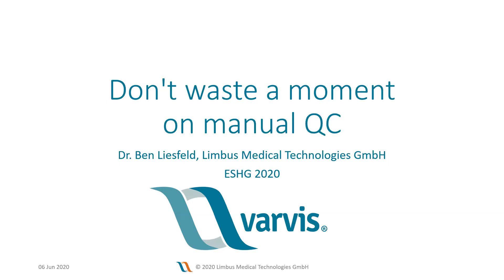When accepting a position in a clinical laboratory in 2013, he learned about the huge potential and the challenges of diagnosing rare diseases using NGS. This led him to create an independent enterprise to bring together software and real-world evidence in order to solve the puzzles of genetic diseases. His presentation today is about the importance of automation and quality control, especially for whole exome analysis. The title of the talk is Don't Waste a Moment on Manual QC. Welcome, Ben.